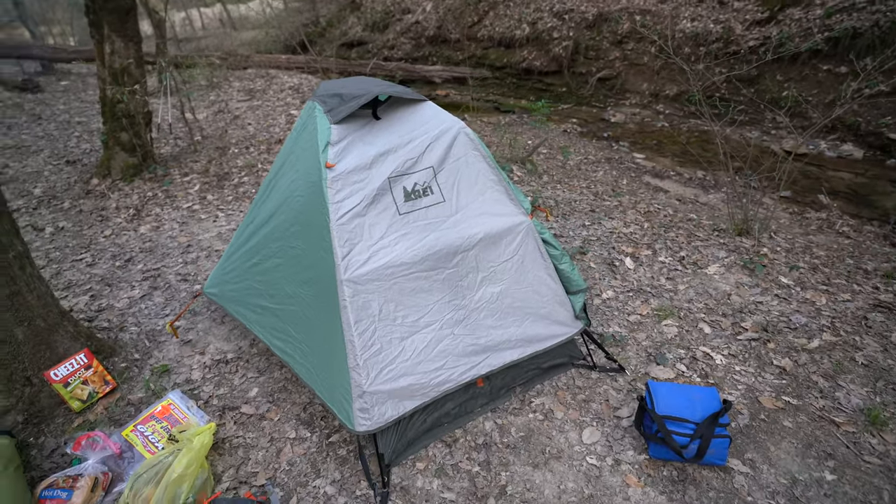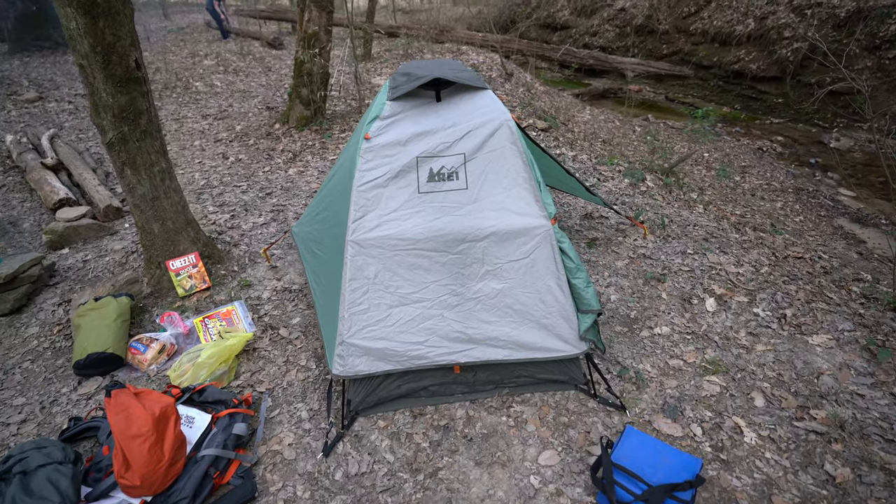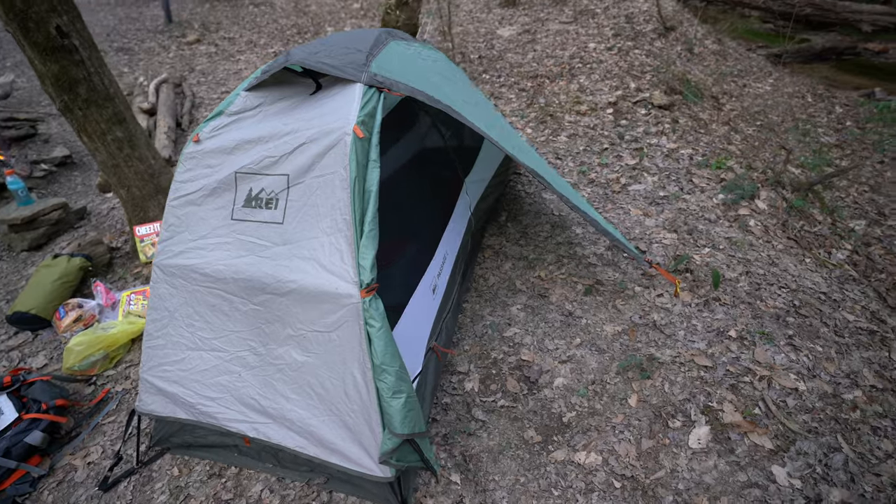I really like the fact that when I got it, I got the footprint with it. And then also the Rainfly obviously came with it.